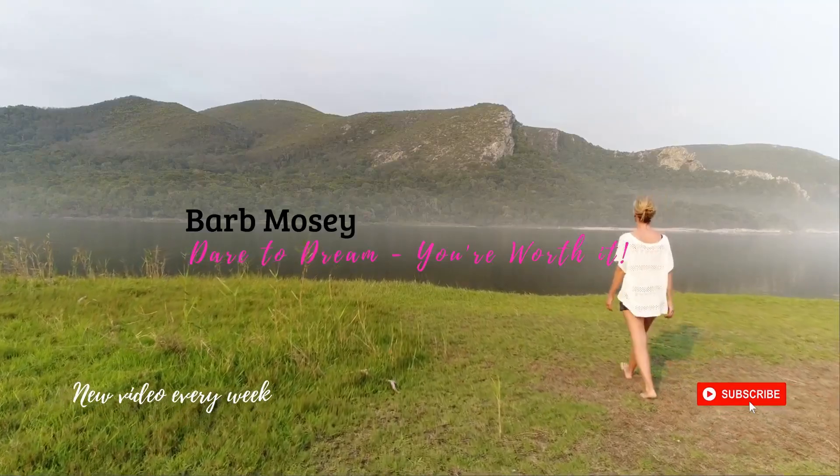Hi everyone and welcome back to my channel! Today's video I'm super happy because we're decorating for Canada Day. I am over the moon — I only get to do this once a year, although I wish I could leave my decorations up all year. And well, who says I can't, right? Maybe I will. So let's get into it.